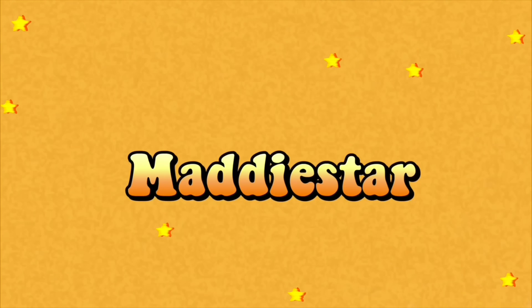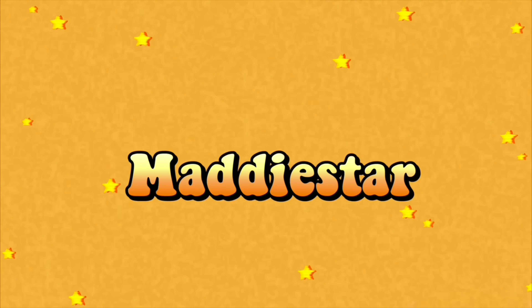Hey guys! It's Maddie! Welcome back to — when you're bored with nothing to do, watch Maddie start!